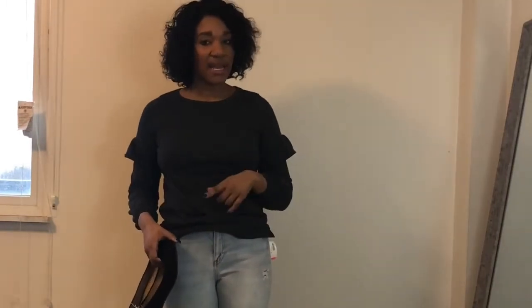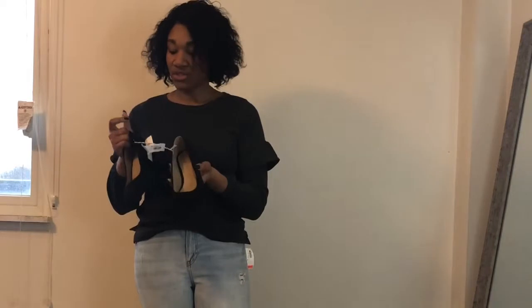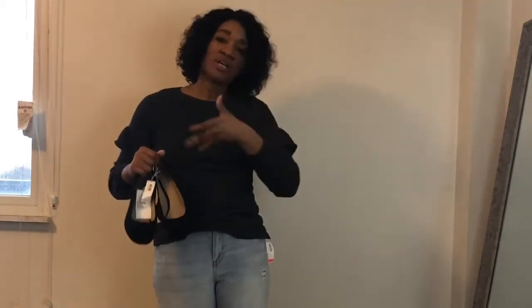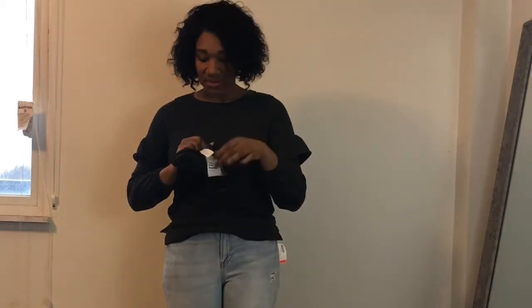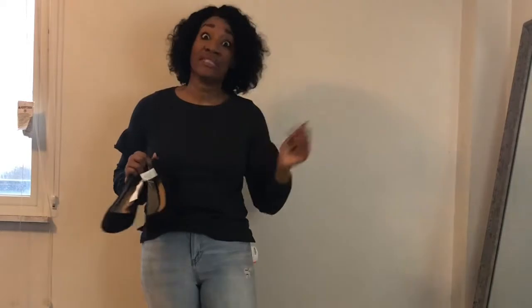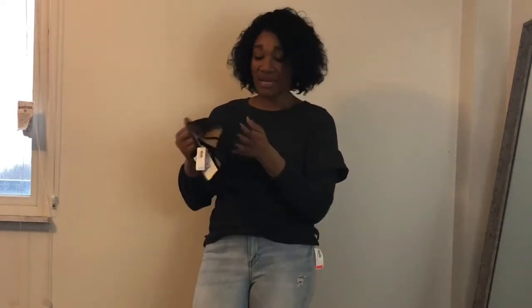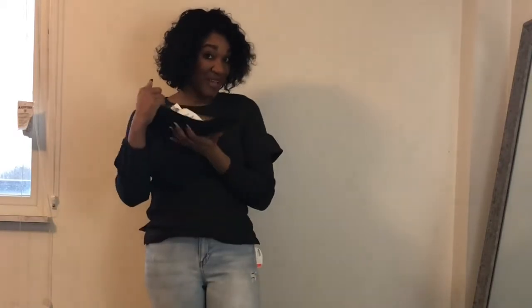It wouldn't be a haul without picking up a pair of shoes. These are just a basic pair — nothing spectacular — but I thought they'd be super cute as a throw-on shoe for work, since all these looks have that office-appropriate vibe. They were marked down to about ten dollars and then 40% off that price. Normally they're $34.99, but I definitely didn't pay that. I probably paid about $35 total for everything in this video. They can also convert into a really cute spring shoe for the office.